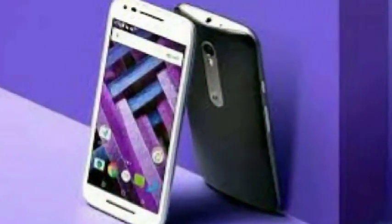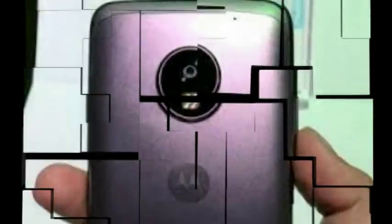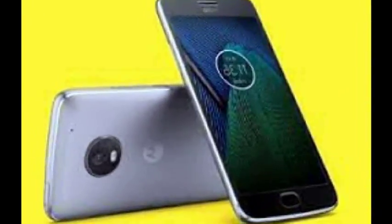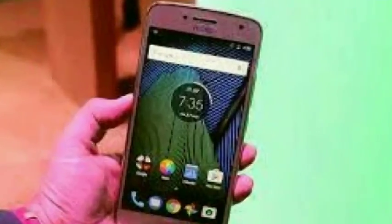Moto G5 was launched on Tuesday in India by Lenovo at an event in New Delhi. The smartphone has been launched in a single variant with 3GB RAM and 16GB of storage, priced at Rs. 11,999. It will be available in Lunar Grey and Fine Gold from Amazon India from 12am IST on Wednesday.